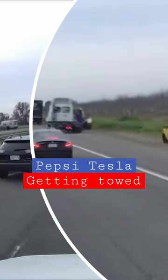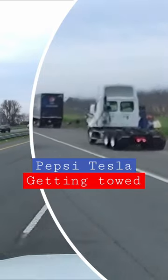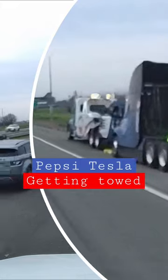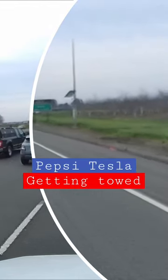I know these Tesla trucks are coming, and it's good that they're getting tested, because you don't want to be driving around and breaking down like this on a regular basis. All right, you guys be safe out there.